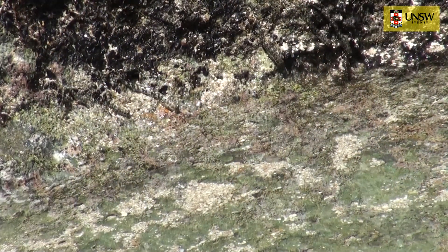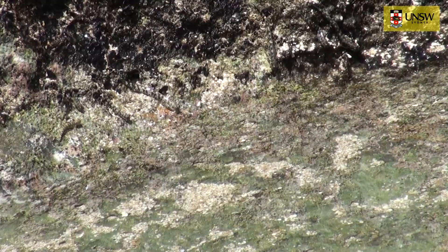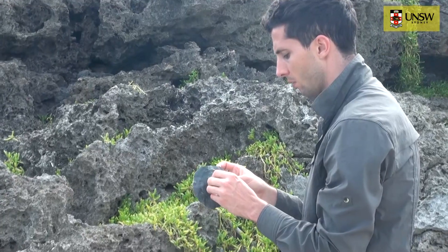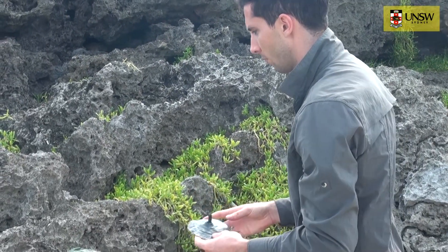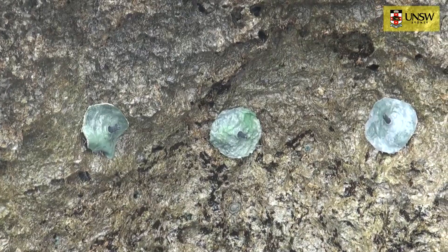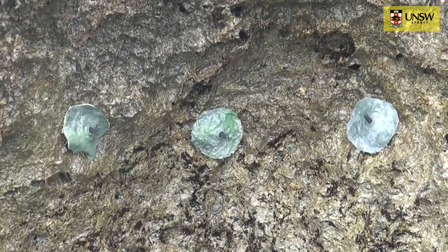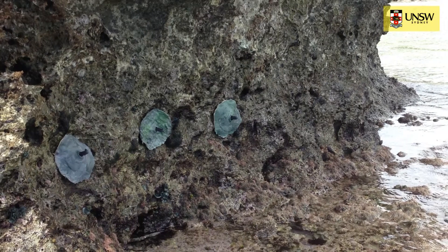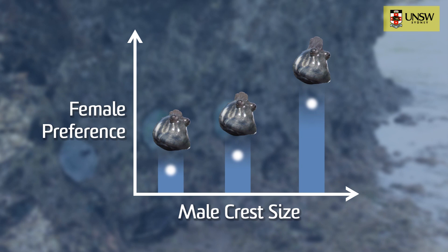First of all, we can demonstrate that females are actively selecting males depending on the size of ornaments. We can create a model male blenny, put it in an artificial nest, and attach that nest to the rock wall to simulate a male hanging his head out of his rock nest. The size of the head crest varies between those models, and through observation we find that females spend a lot more time with the model with the largest head crest.